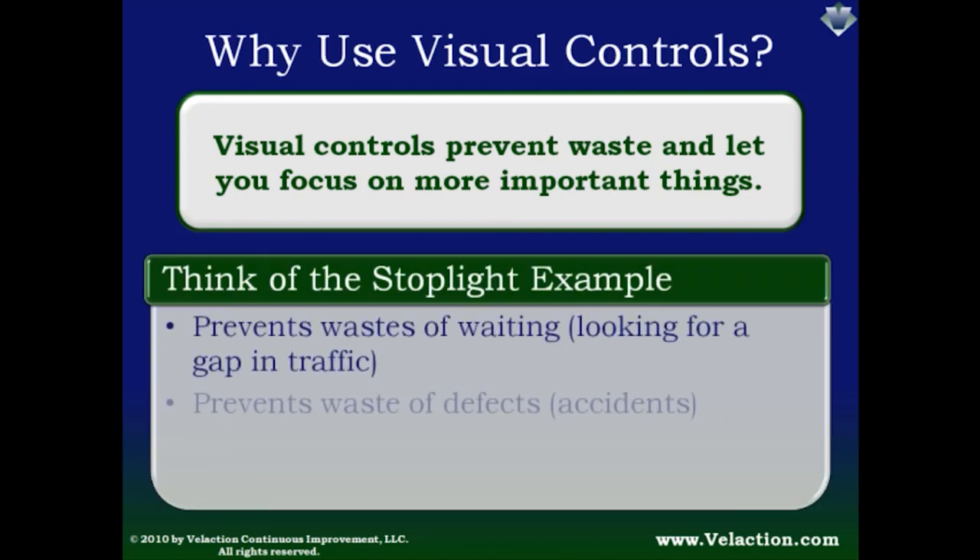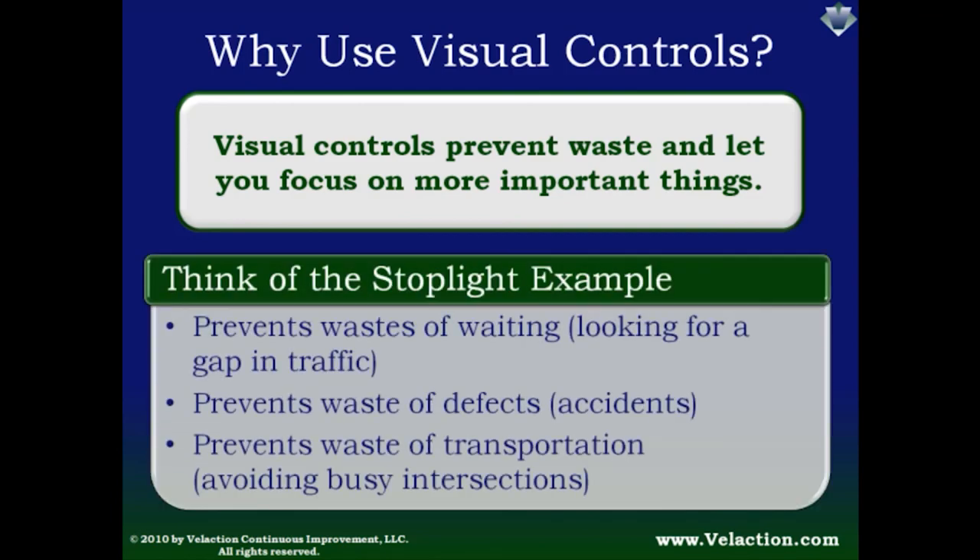Think of how this works in the stoplight example — having this visual control prevents a lot of waste. For example, you could be waiting forever to turn left across a busy street if there's no traffic signal. Of course, there is a cost to stoplights — the local government had to pay to put it there, and sometimes you have to stop when the coast is clear. There is also a social cost that comes from teaching everybody the rules of controlled intersections. But overall, stoplights and other effective visual controls provide more benefit than they cost.